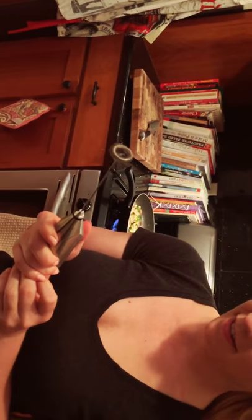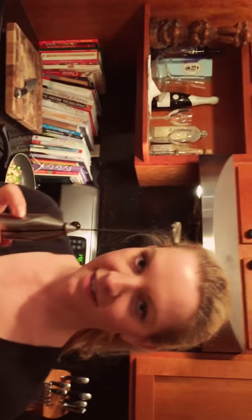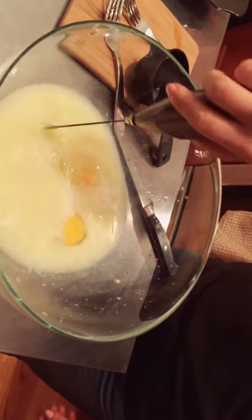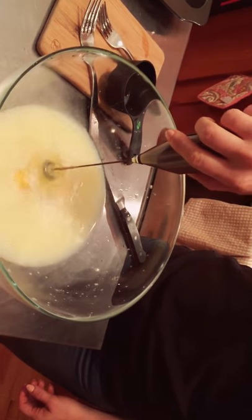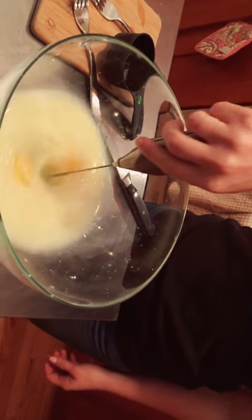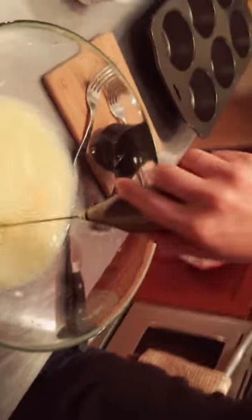I can mix my eggs with this super cool blender — what the heck, that's like Jetsons! Where did you find that? That is the most beautiful thing I've ever seen — it's like a metallic piece of industrial design gorgeousness.